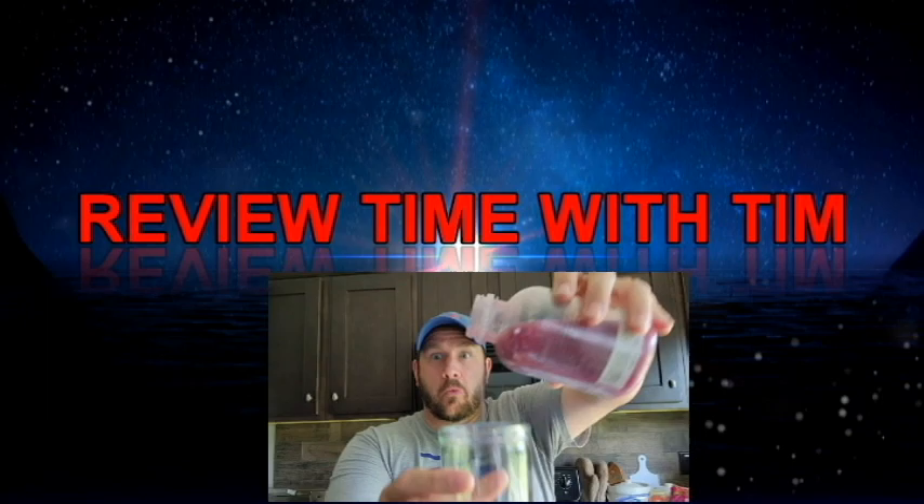The Chobani probiotic cherry hibiscus tea plant-based drink comes in at 80 calories for the entire bottle. I've reviewed two other Chobani probiotic drinks — mixed bag on the scores. One cool thing: all that probiotic goodness and sediment has really sunk to the bottom.